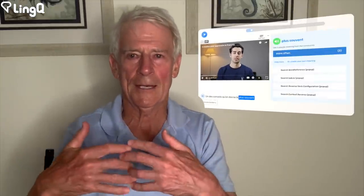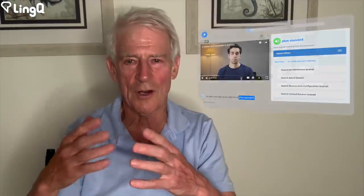YouTube has a great variety of videos — some aimed at the learner, some not — and very often subtitles are provided in the target language. With that, I can import those into LingQ and study them as lessons. So there's an unlimited supply in certain languages — unfortunately not in all languages. For example, learning standard Arabic, there are very few videos with both audio and subtitles in standard Arabic.